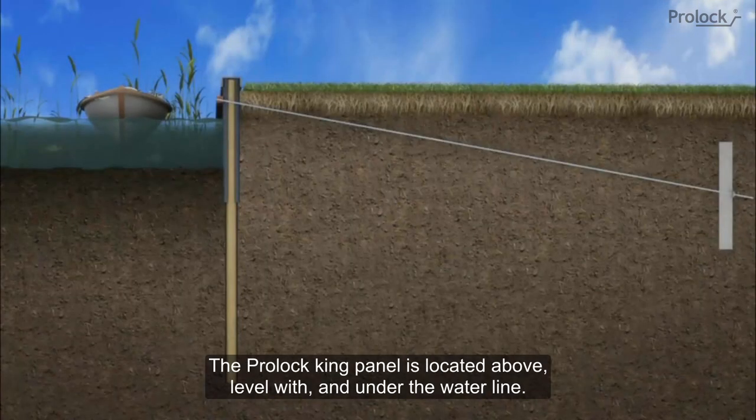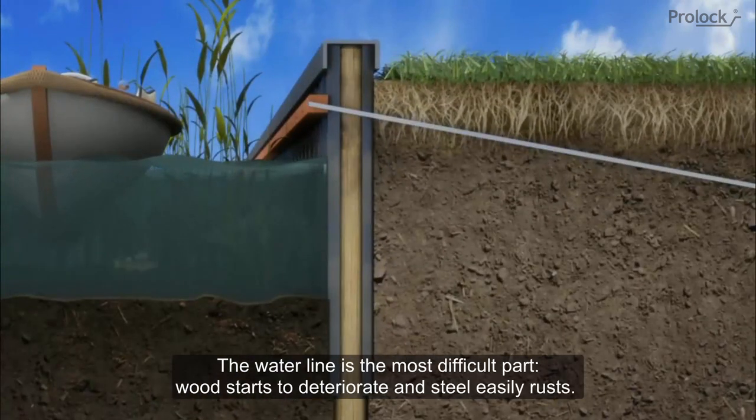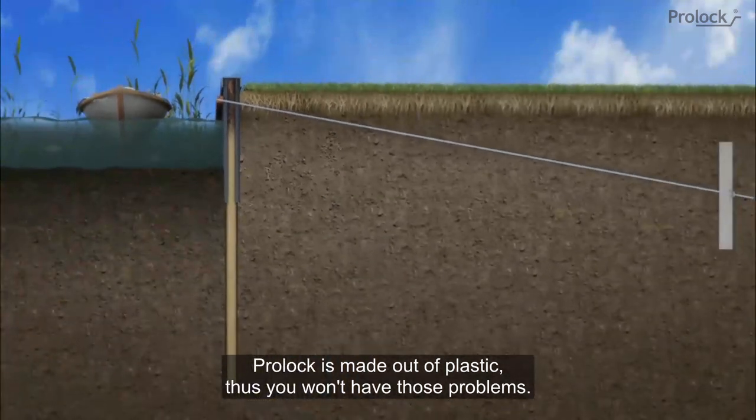The ProLock king panel is located above, level with, and under the waterline. The waterline is the most difficult part — wood starts to deteriorate and steel easily rusts. ProLock is made out of plastic, so you won't have those problems.